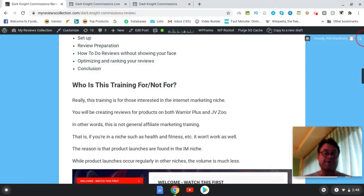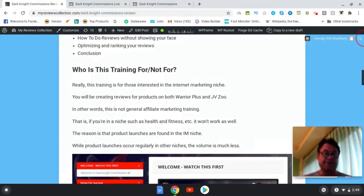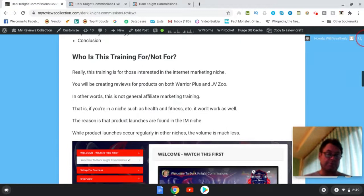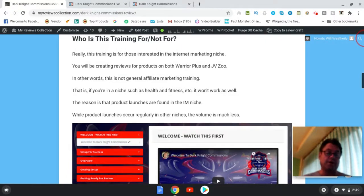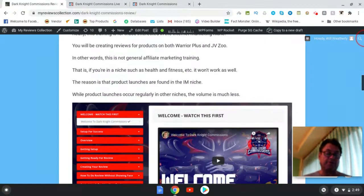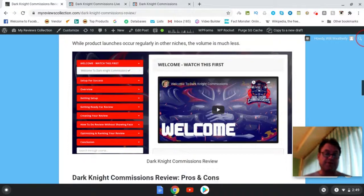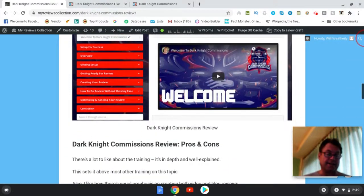The thing to bear in mind with Dark Night Commissions is this is specific to internet marketing. It's not really a general affiliate marketing training — it doesn't apply to other niches as well as it does internet marketing. So it's going to work really well with marketplaces such as Warrior Plus and JVZoo's new products. Once you go inside the members area you're going to get all of this great training, but it's not going to be general in the way that a lot of courses are.